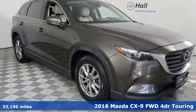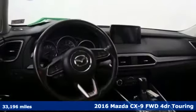Here's a 2016 Mazda CX-9. For all the things that drive you, there's Mazda.